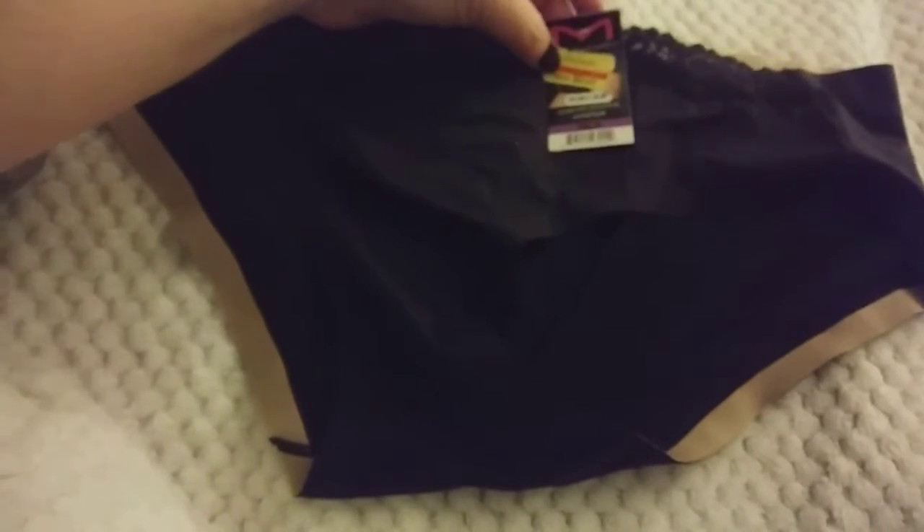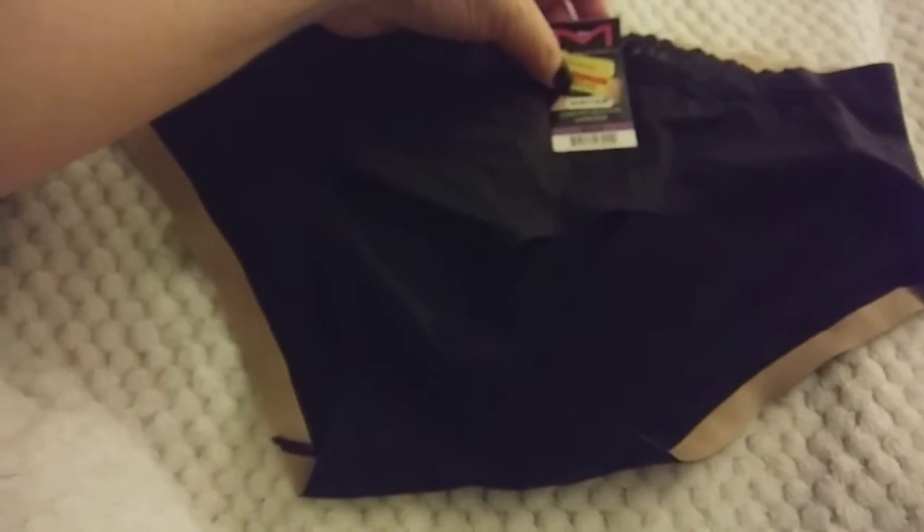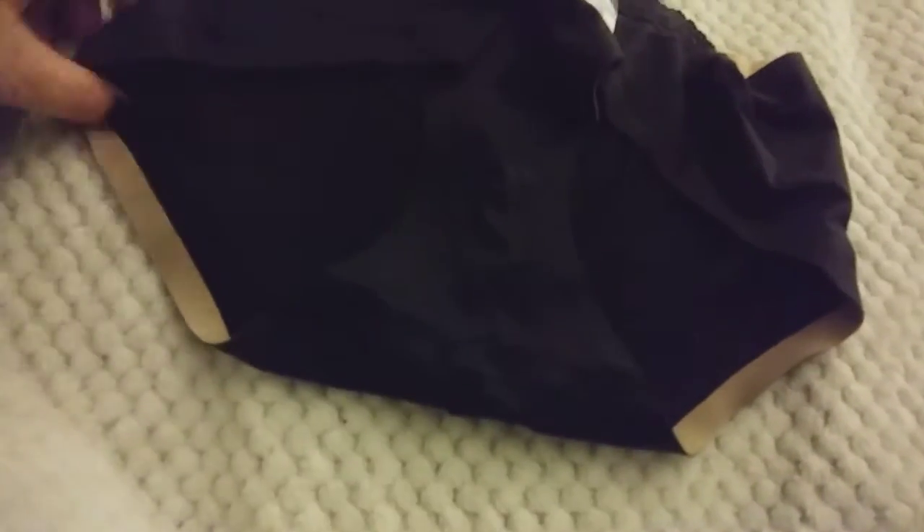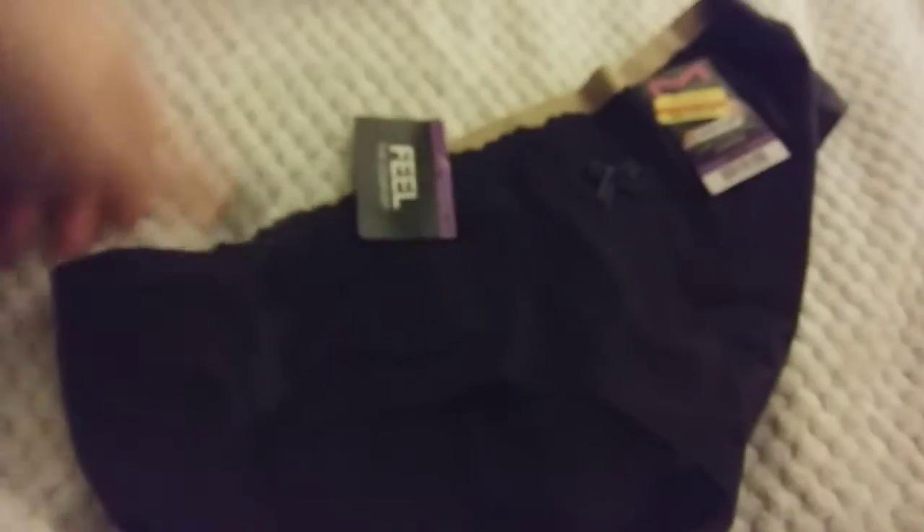These are on clearance. They were originally $12 and they were on clearance for $2.40. They just have a little lace at the top and a little bow, and they have these little non-slip things at the top and around your leg. They're just basic comfortable panties with no seam showing.